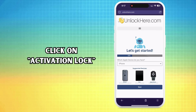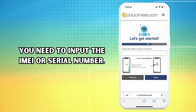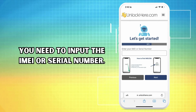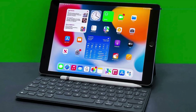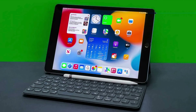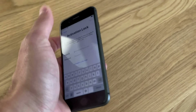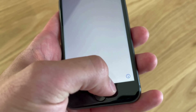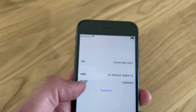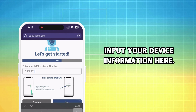Next, you'll select your device — most likely an iPhone, but keep in mind this works for iPads and Apple Watches too. Here comes an important part: you've got to input your IMEI or serial number. iPhones will have an IMEI, but some iPads and Apple Watches might only have a serial number, especially if they don't have a SIM card slot or cellular capacity. To find this info, press the sleep button on your device, press it again and tap on the eye on the bottom right — your device info pops right up.